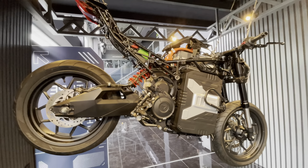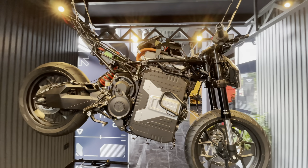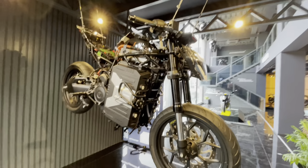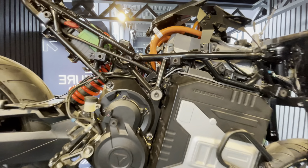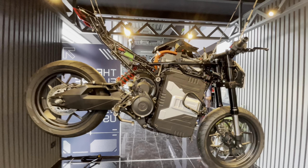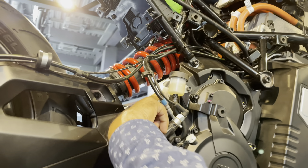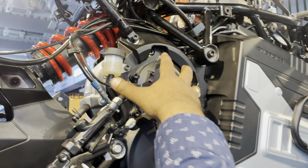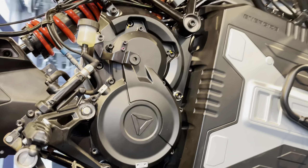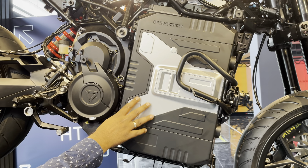You will also find a strip or skeletal version of the bike, which looks quite fascinating — you can see all the parts it is made of, including the battery, which is the powerhouse of this bike. The motor generates 29 kilowatts of power, which equals 38.8 horsepower, and the battery capacity is 10.3 kilowatt-hours.